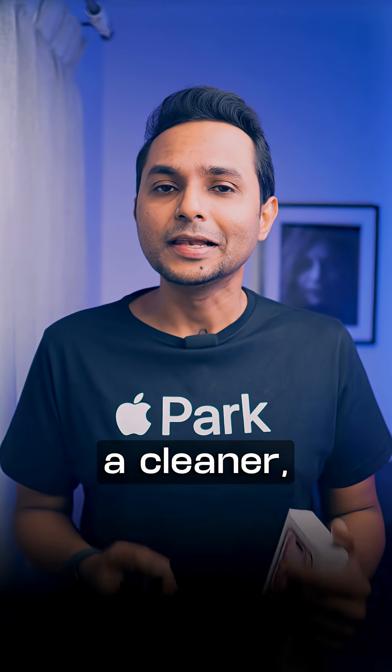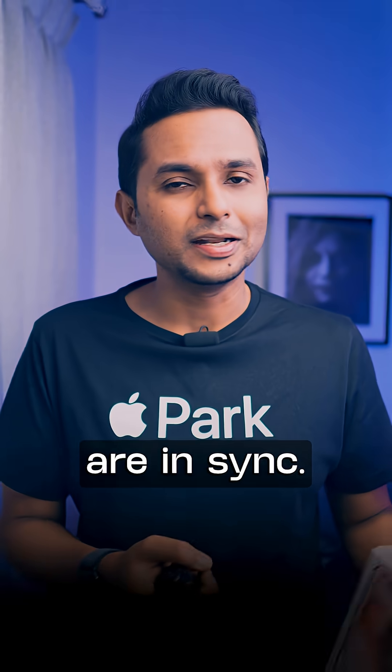Aesthetically, it creates a cleaner, more harmonious perception of Apple's ecosystem, where all devices are in sync.